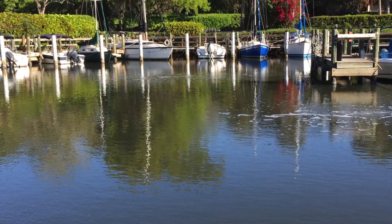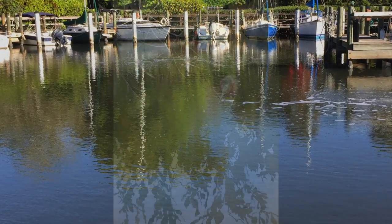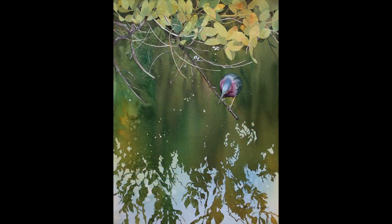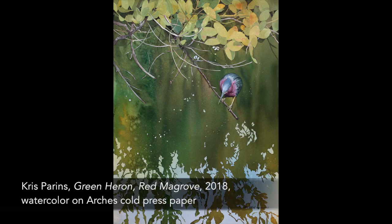It might be anything from a multicolored boat reflection to a quietly surfacing manatee. On this morning, I spied the green heron, secretively tucked under the mangroves, directing all of his concentration on the water below.